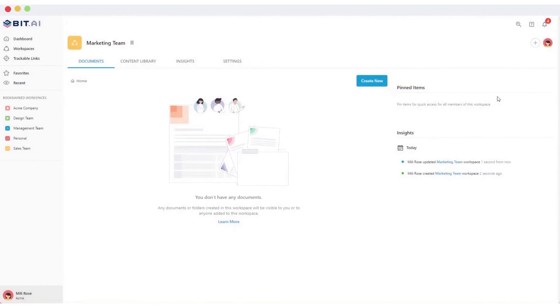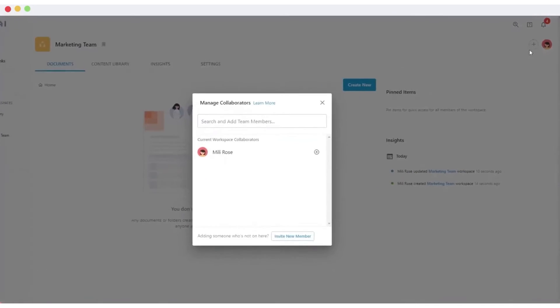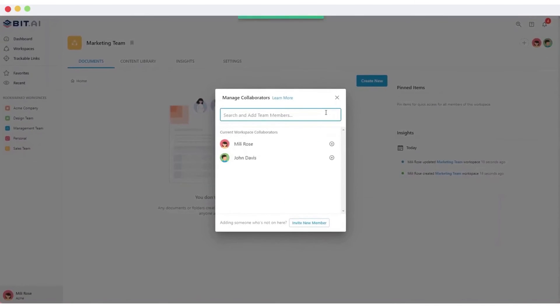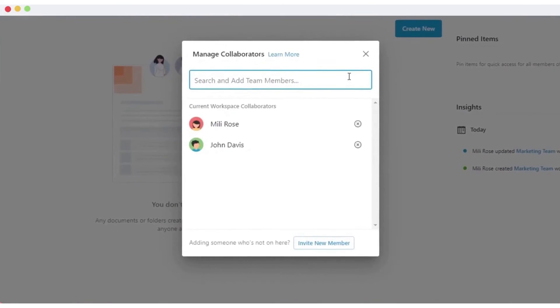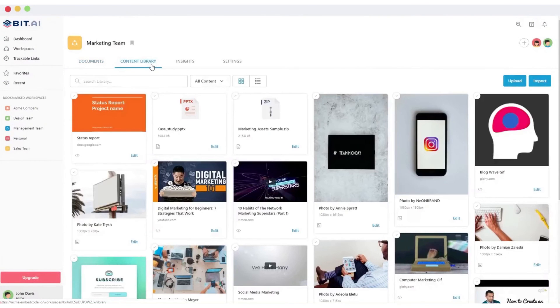The platform allows the creation of various types of workspaces, such as private, team, department, project, partner, client, and more. Within each workspace, users can generate an unlimited number of bit documents and access a content library. This setup ensures easy access to information and reduces the need for constant communication for small queries.